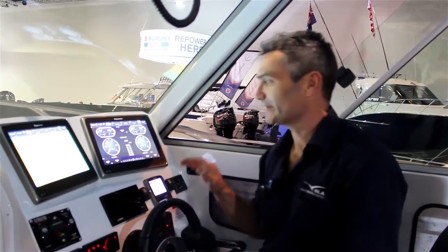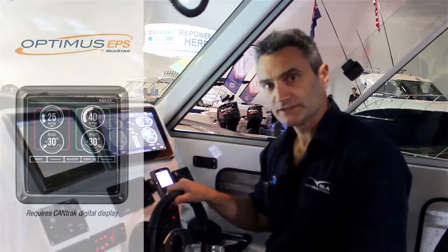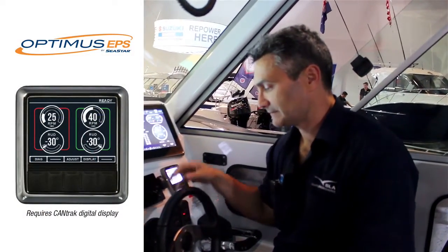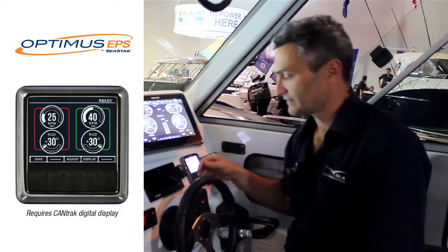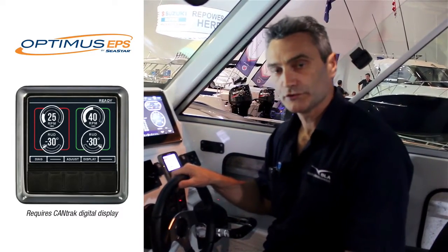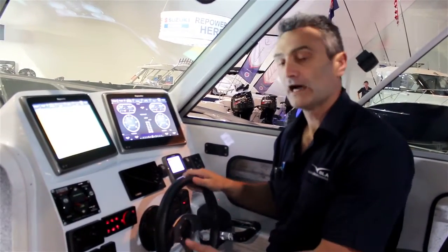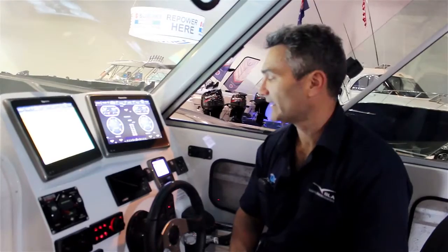Alright guys, so we're up here at the helm — amazing setup up here. One of the key differences with the Optimus EPS system is running an electronic helm. So this is fully programmable. We can now program or control our turns and set them, so as we're coming off power or getting up to high speed, we can change the setting and the feel of our steering.